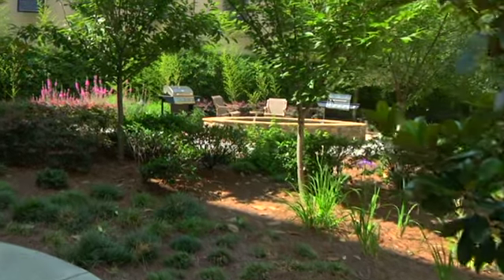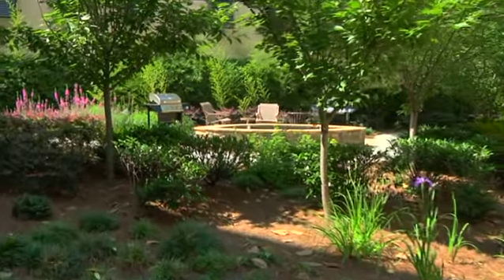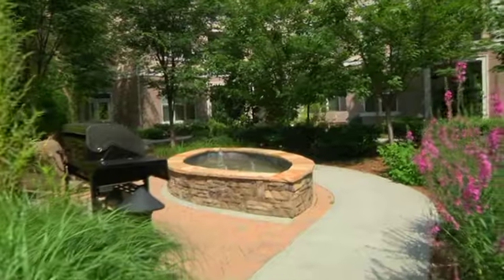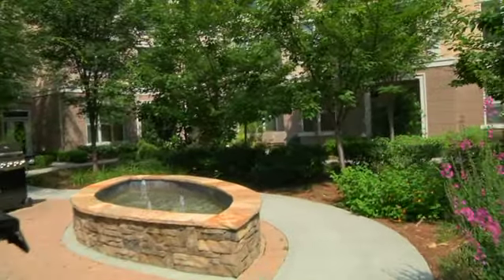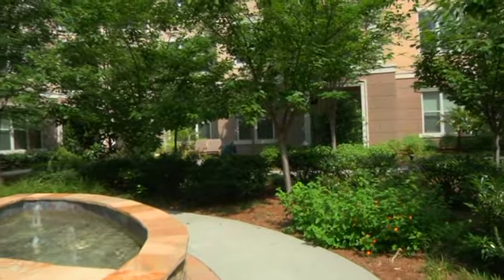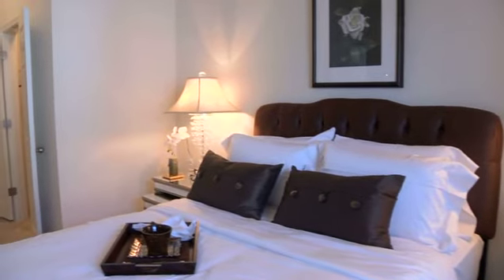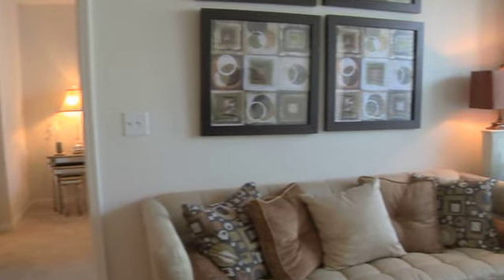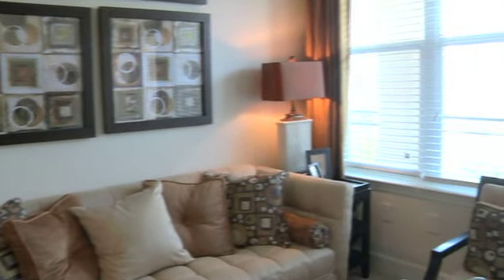Kingsborough luxury apartments, with a beautifully landscaped courtyard and stainless gas grills, create a boutique community feel, making Kingsborough the number one choice for resort-style living in Buckhead. Kingsborough luxury apartments offer the combination of luxury, lifestyle, and location.